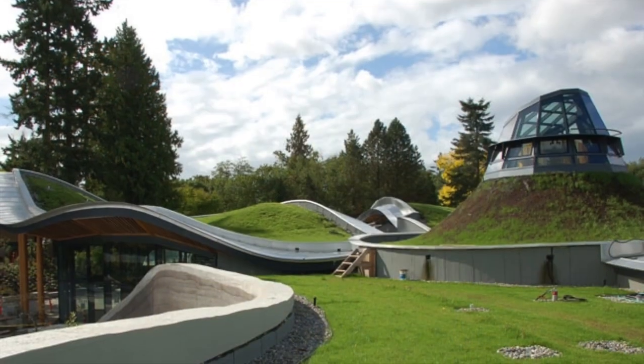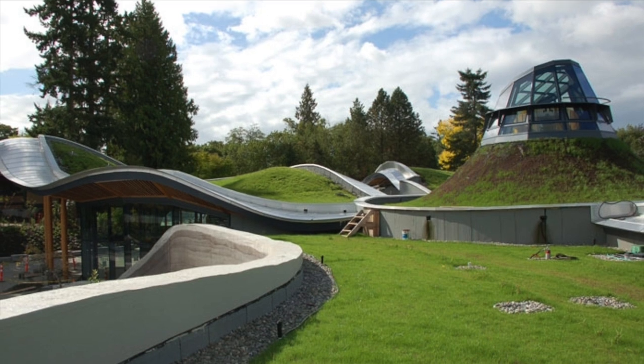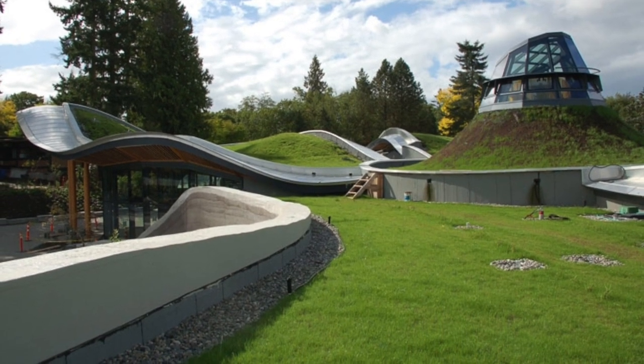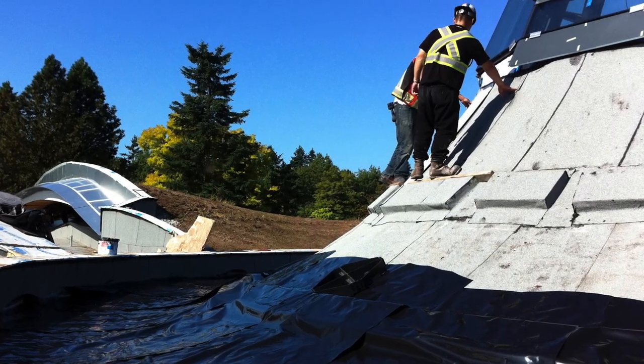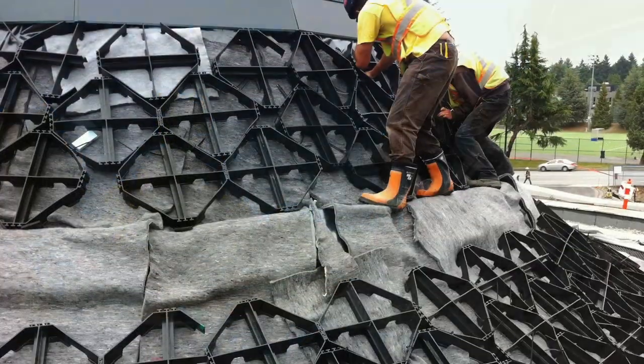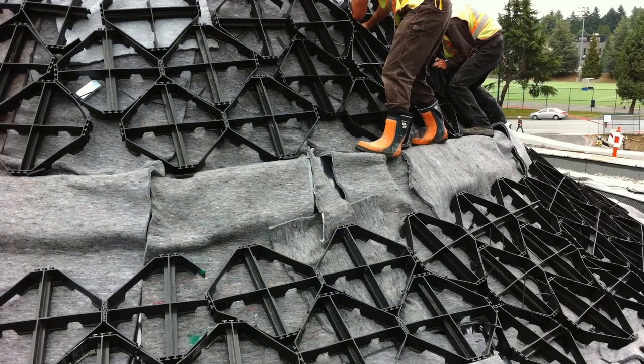With slopes ranging from 2 degrees to 50 degrees, this project used three different green roof systems: the Zinco Perennial Garden, the Zinco Sloping Meadow, and the Oculus Roof with a slope of more than 45 degrees, which was installed with the Zinco steep sloping meadow system, including the geo-raster elements for growing media retention.